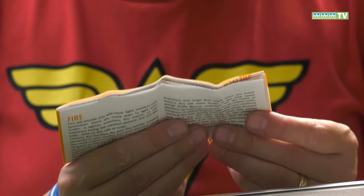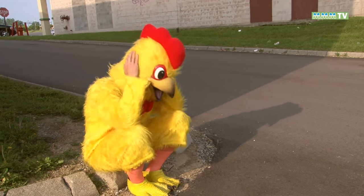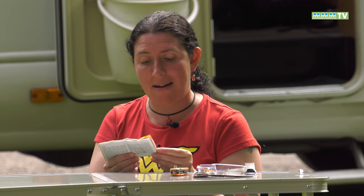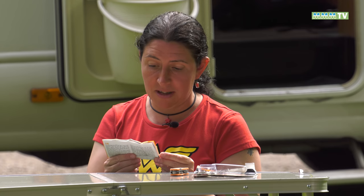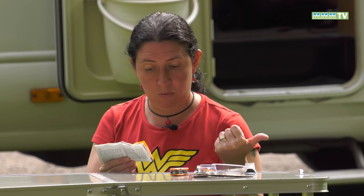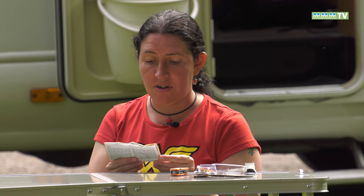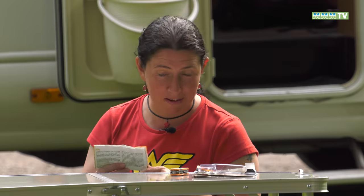First thing: relax. Take a deep breath and keep a clear head. The mistake many people make in life or death situations is getting their priorities wrong, so think before you act. The phrase I use to remind myself is: Protection, Rescue, Water and Food — these are the absolute basics you need to survive, and survival now needs to become your number one goal.